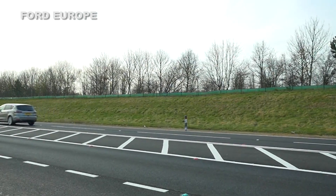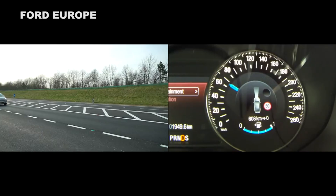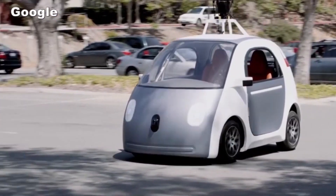It is a new sign that the control and responsibility of the driver is slowly being transferred to the car. Ring any self-driving bells?